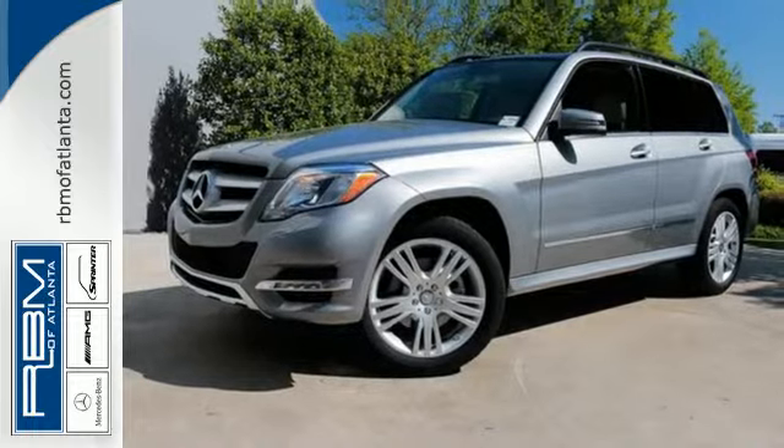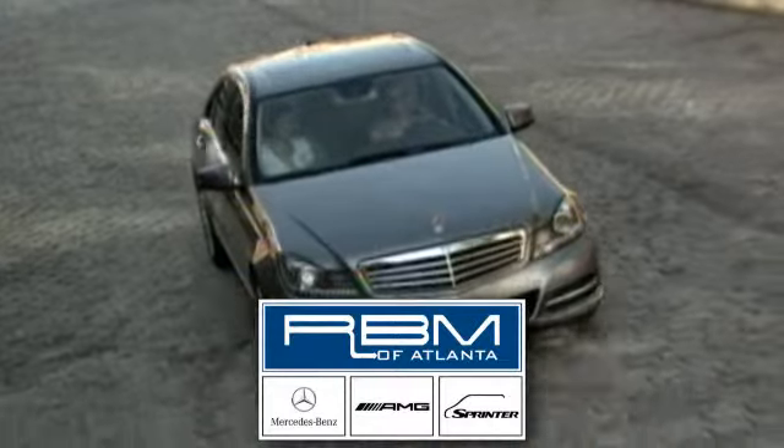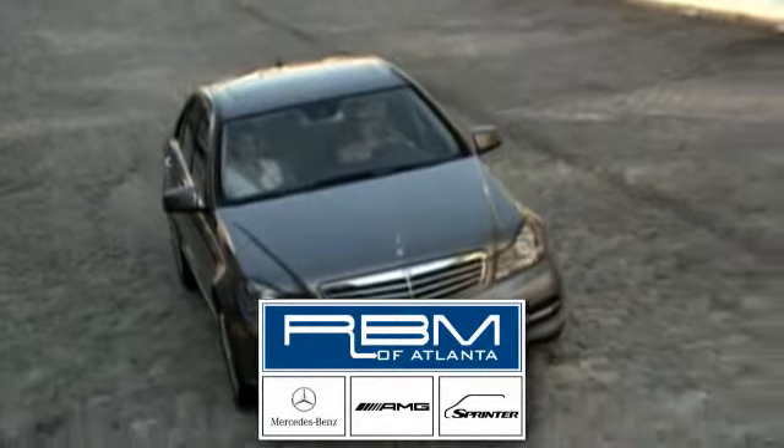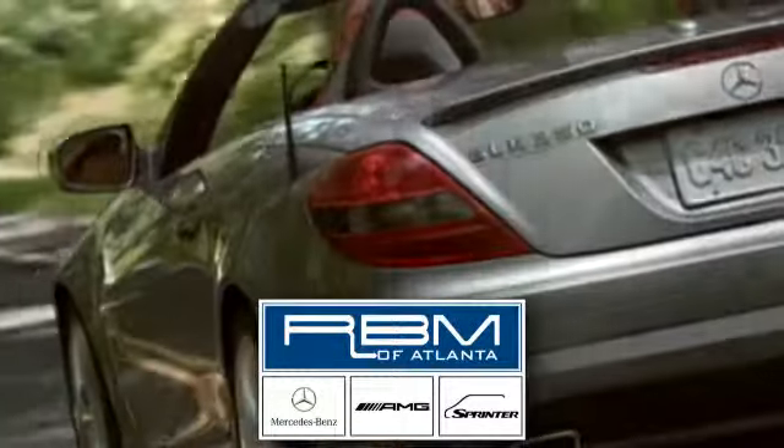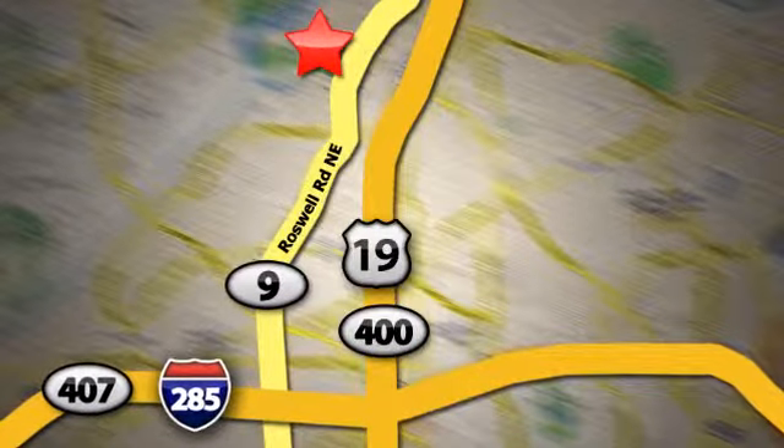See it today. At RBM of Atlanta in Sandy Springs, we have the best selection of new and top-quality pre-owned vehicles to choose from. We are conveniently located at 7640 Roswell Road in Atlanta.